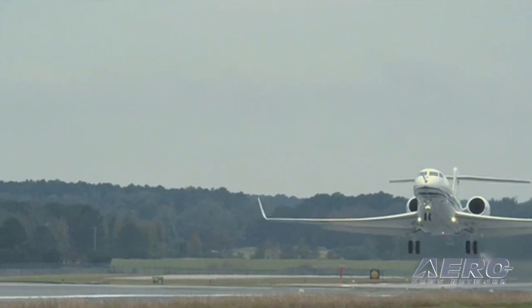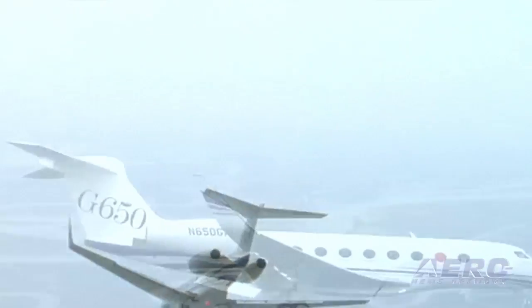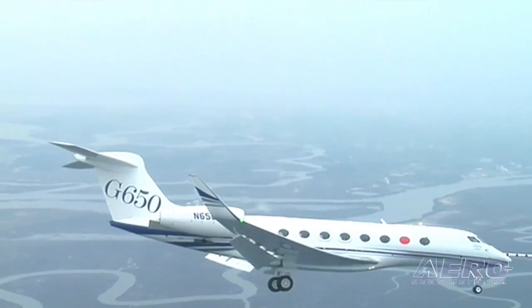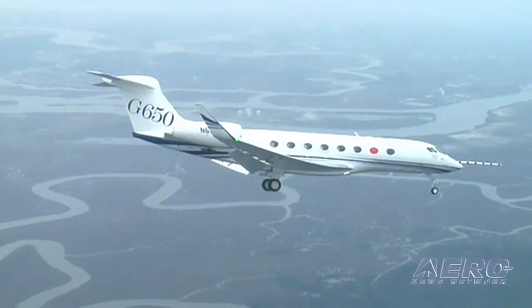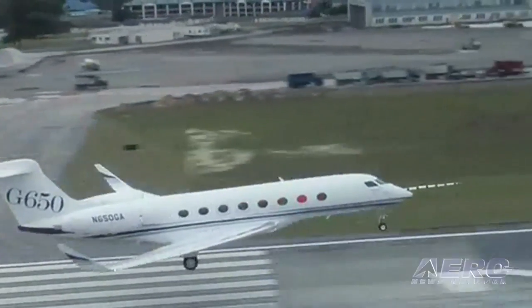Gulfstream pilots have had this system since 2001, and basically it lets them get in and land when normally they'd have to go around and go somewhere else. It's a pretty huge benefit — Gulfstream believes in it to the point that it's standard fit on all their high-end business jets.